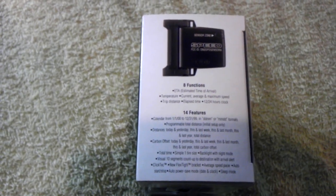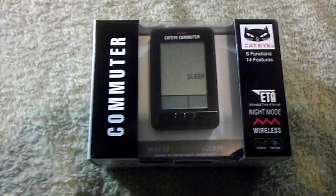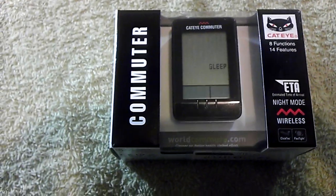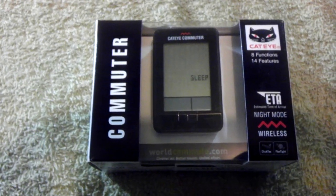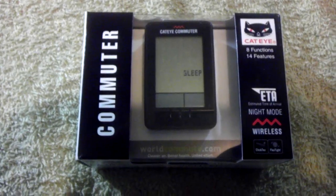The person who correctly guesses what this item will sell for on the Guess This Price eBay site will win $3, which will be issued via PayPal. Good luck!